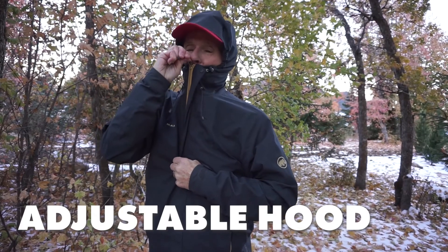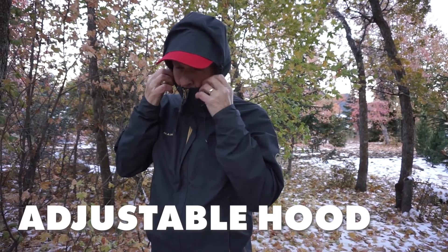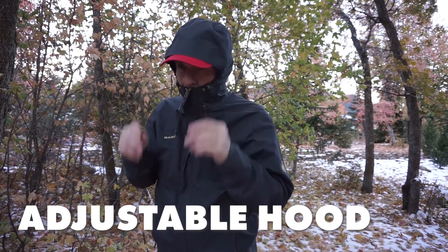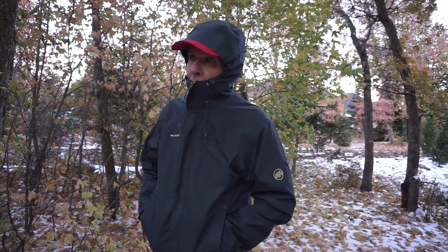Next, your rain jacket should have a fully adjustable hood which can be cinched around your face snugly and comfortably so that it doesn't flop around or disturb you as the wind blows. I also like a hood that fits snugly around the bill of a ball cap, which acts like an awning to keep the rain off your face.